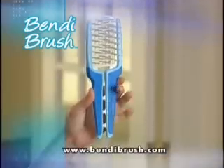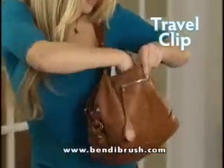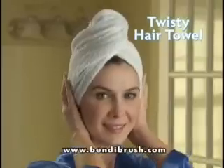Now get Bendy Brush for just $10. You'll also get the travel clip — lock your Bendy Brush for compact travel. Plus, you'll get our styling guide with professional hairstyling secrets.